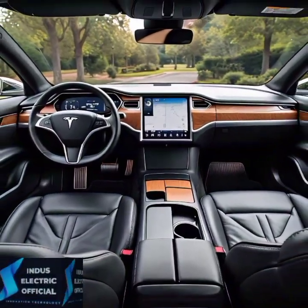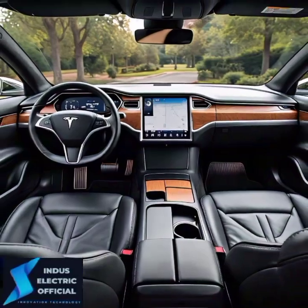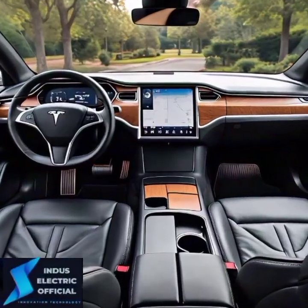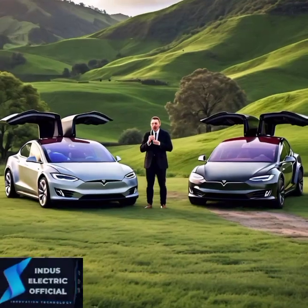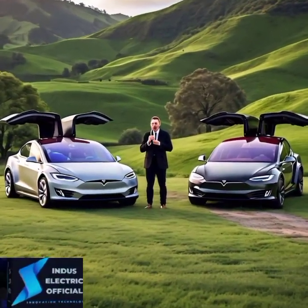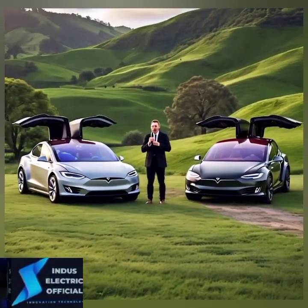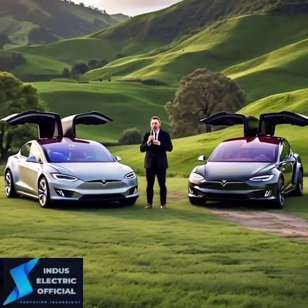The Long Range Model S starts at around $88,490, while the Plaid comes in at a steeper $108,490. So if you are looking for the best value for long-distance driving and comfort, the Long Range offers plenty at a more affordable price. But if you crave speed and luxury, the Plaid's additional $20,000 might be worth the splurge.